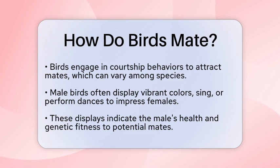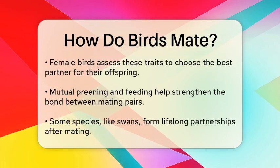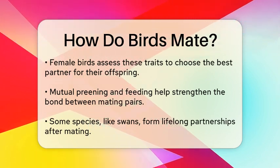Bird mating begins with courtship behaviors, which can vary widely among species. Many male birds will showcase their vibrant plumage, sing melodious songs, or perform intricate dances to attract a female. These displays are not just for show — they serve as indicators of the male's health and genetic fitness. A female bird often assesses these traits to determine the best mate for her offspring.